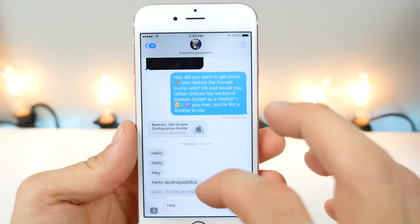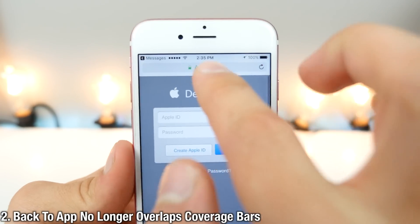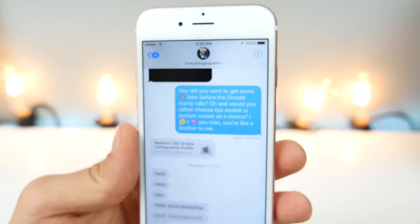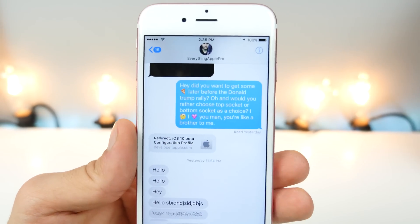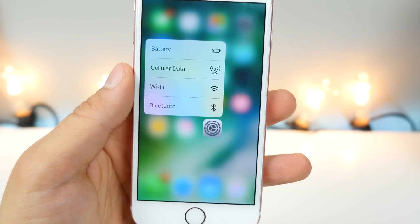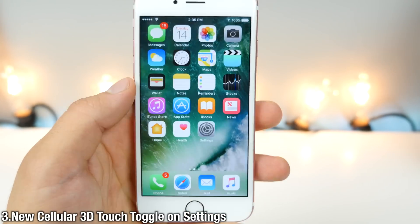When using the back to app feature, it no longer covers your cellular data bar or your Wi-Fi bar, so you can go back to whatever you were doing before without interrupting your view. With the 6s, if you 3D touch on the Settings icon, there's a new toggle to take you right to cellular data.